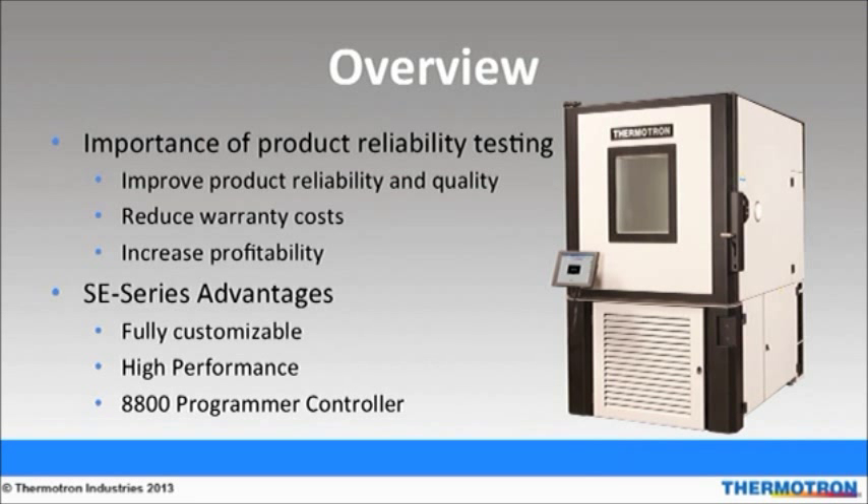In conclusion, product reliability testing is an important aspect of design, manufacturing, and consumer use. Reliability testing improves product reliability and quality, reduces costs associated with recalls and warranties, and increases profitability. The high-performance, fully customizable SE series chambers have optimized airflow from the unique air baffle that conditions the entire workspace, assisting in consistent product change rates. Thermotron's product temperature control feature uses the 8800 control system to control the product's temperature. The 8800 programmer controller also produces valuable reports critical to improving product design and manufacturing techniques. This concludes our presentation; now we will have time for questions and answers.